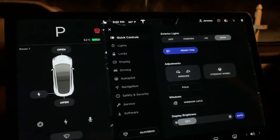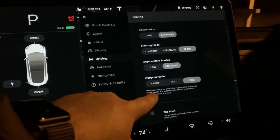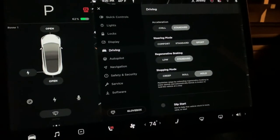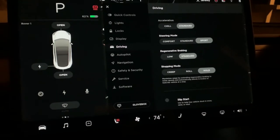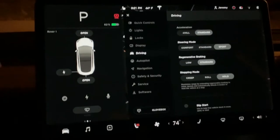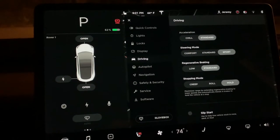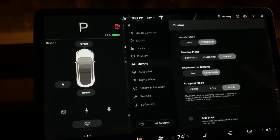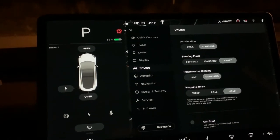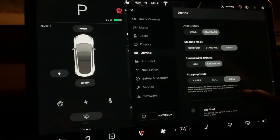They also added one pedal driving. If we go to driving settings, you now have Hold Mode, which maximizes range by extending regenerative braking. At lower speeds it automatically blends in the brakes to hold the vehicle at a stop, so you basically never put your foot on the brake when regenerative braking is maxed out. It's super nice — once you use it you really end up loving it. It uses regenerative braking to slow the car down and bring it to a complete stop.